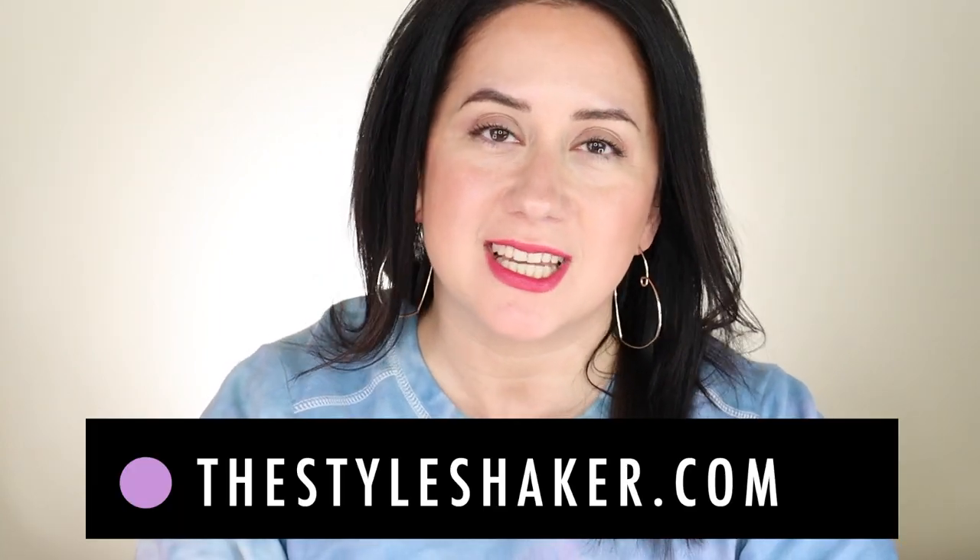Hey everybody, welcome back to the channel. I am Brit, creator of the Style Shaker — your guide to cleaner, greener beauty, skincare, and more. I try products out for you and share my honest review so you know what to buy and, more importantly, what not to buy. Today is a little bit different — it's another round of Ask Brit.